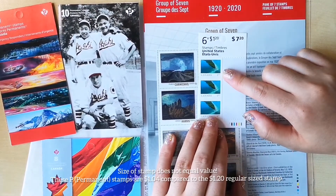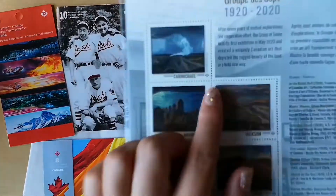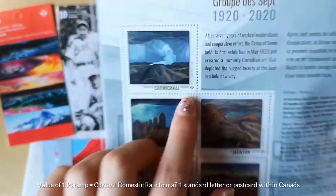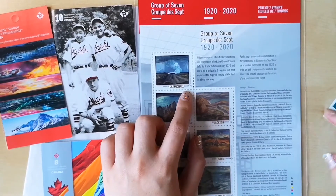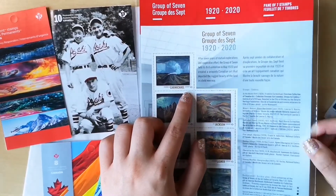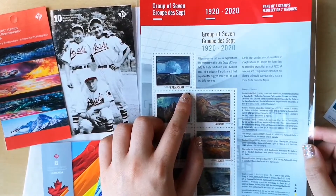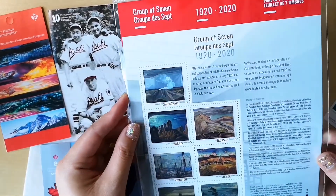They still have the same value as regular stamps. In this case this is actually a US stamp, so the value is not the same, since these are P stamps, which is the domestic rate. That's also how much they cost, which is one reason why I like collecting them — because I do mail out a lot of things and I have to buy stamps eventually, so I like how these ones look really nice.